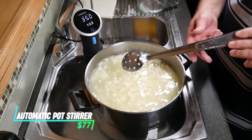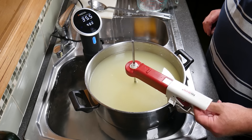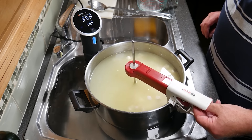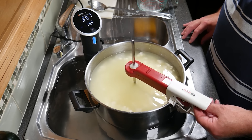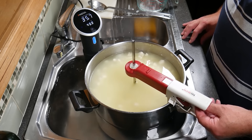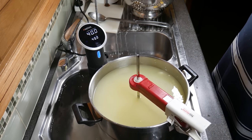Standing over a simmering pot can be a chore. The Sturmate Automatic Pot Stirrer frees you up for other tasks. This clever gadget features a rotating arm that automatically stirs your soups, sauces, or stews, ensuring they cook evenly and preventing scorching. Set it and forget it — Sturmate lets you multitask in the kitchen with ease.